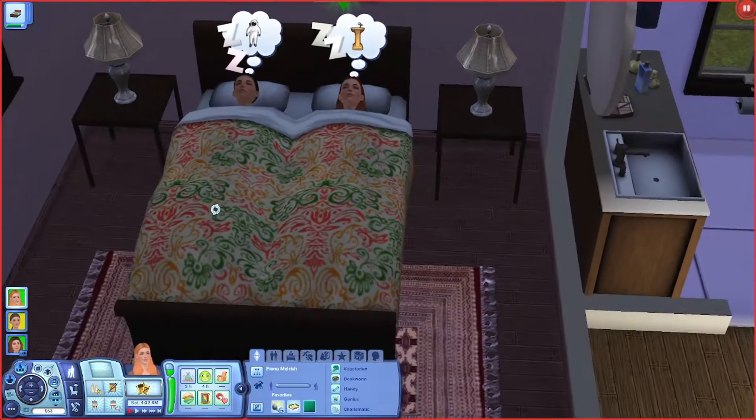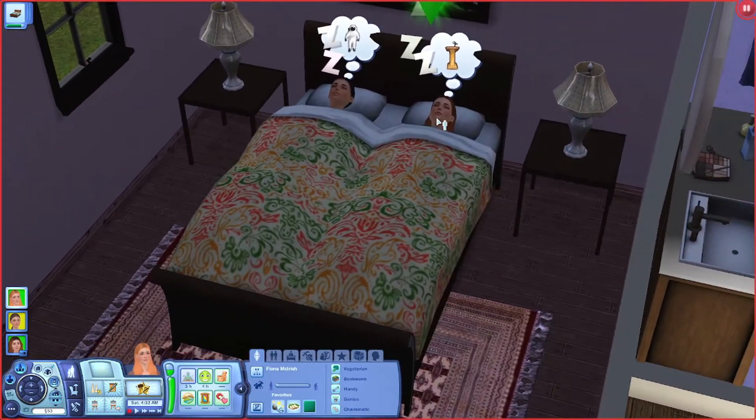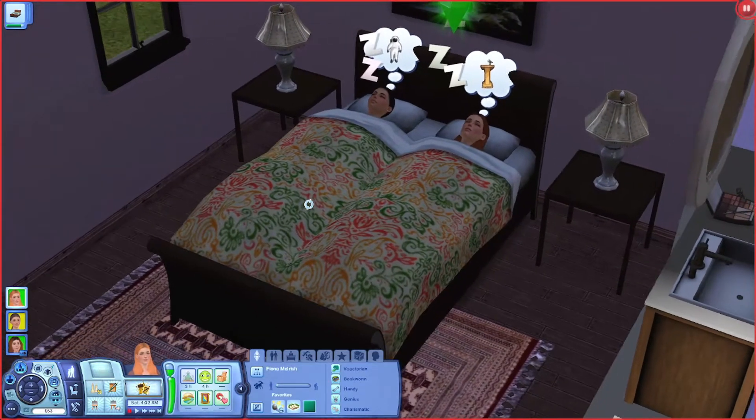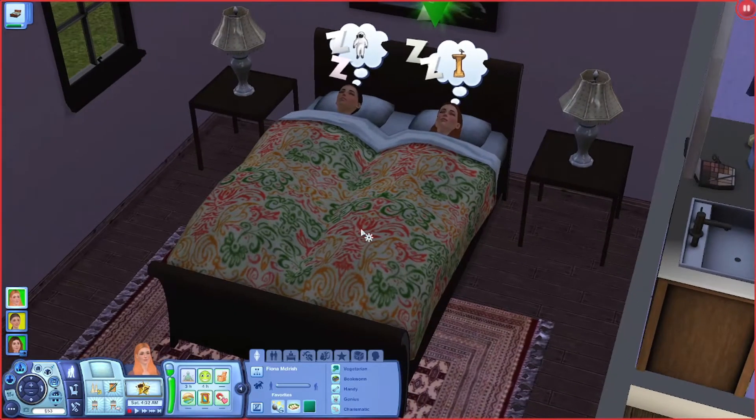This is their crazy bed. I kind of like it, but I feel like Fiona would have picked it out - I definitely don't think Marlena would have chosen this. The red I just threw in there because I didn't know what other color to put in there, so it's just red. I don't know if I like the red with it, but whatever.